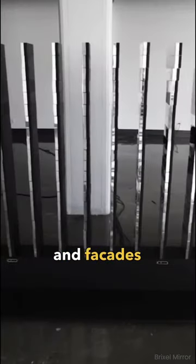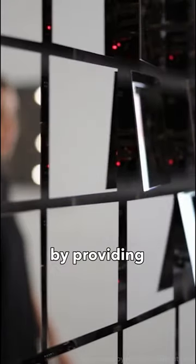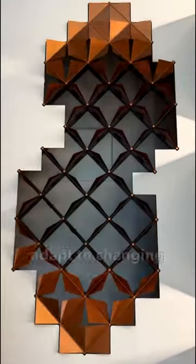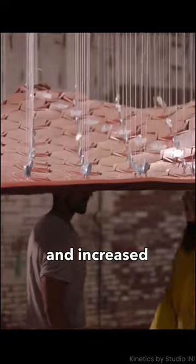Interactive kinetic installations and facades have the potential to revolutionize architecture by providing adaptable elements that improve the user experience. These dynamic features can adapt to changing conditions, providing privacy, sun protection and increased comfort.